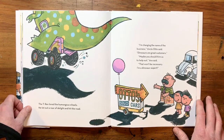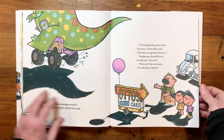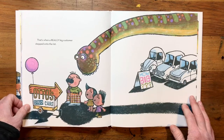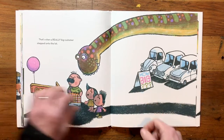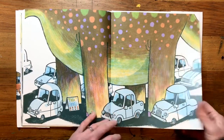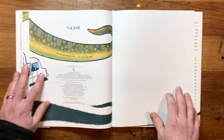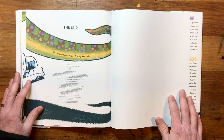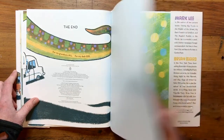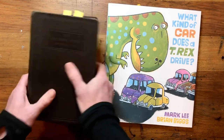I'm changing the name of the business, Uncle Otto said. Dinosaurs are great customers. Maybe you should hire us to help out, Ava said. That won't be necessary. I'm a dinosaur expert. That's when a really big customer stepped onto the lot. How big? This dinosaur is so big that it took me six pages to illustrate it. The end. Mark Lee says this is for his grandson, and it's for my dad. Hey, Mike. Dad lives in Arkansas. He reads this book probably every single day a couple of times. That's What Kind of Car Does a T-Rex Drive, right next to the Modern Home Physician.